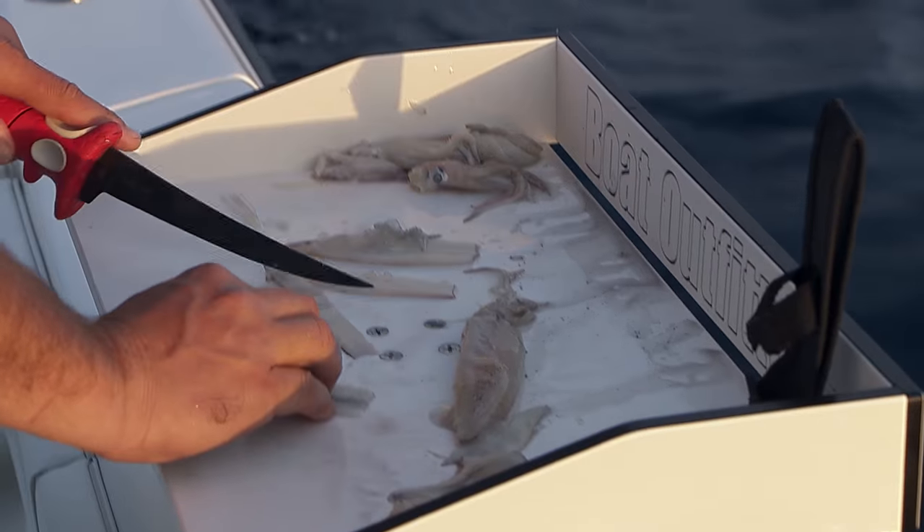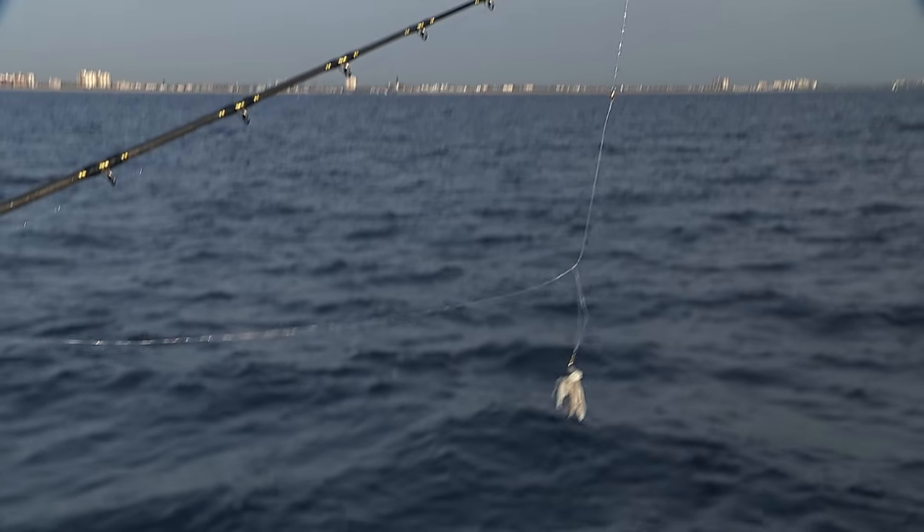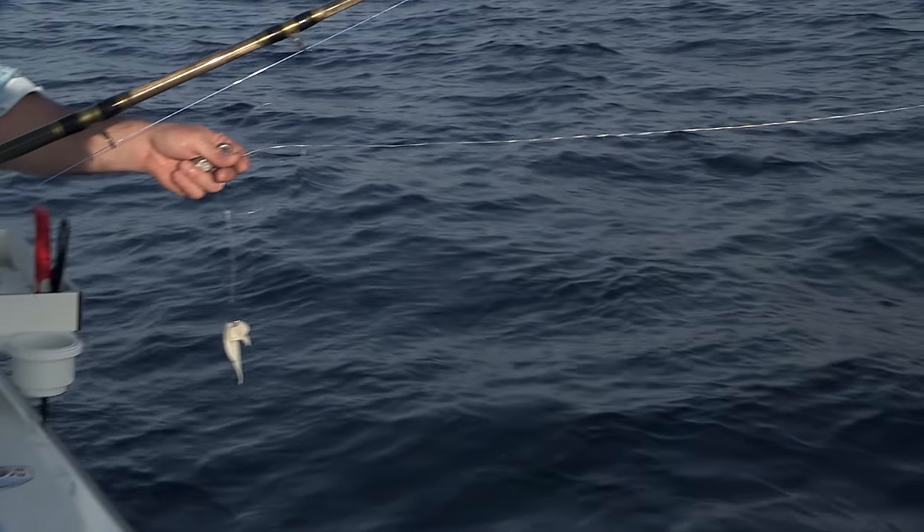Today on Florida Sportfishing — probably, arguably, the most effective bottom fishing rig of all time.